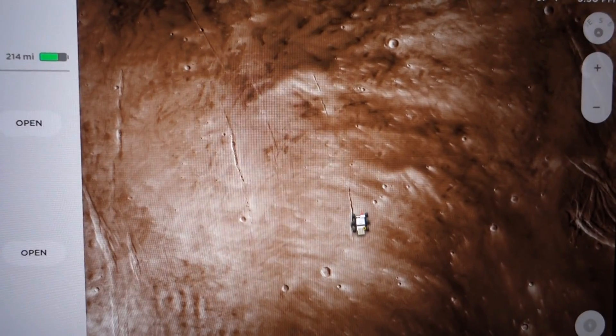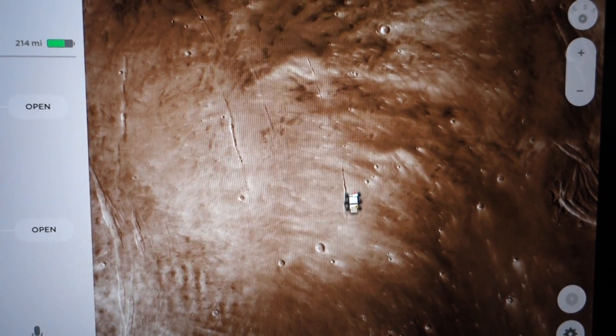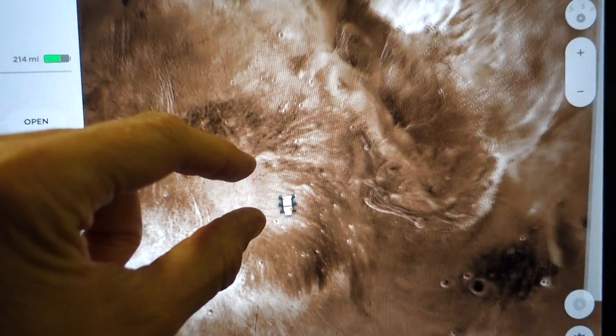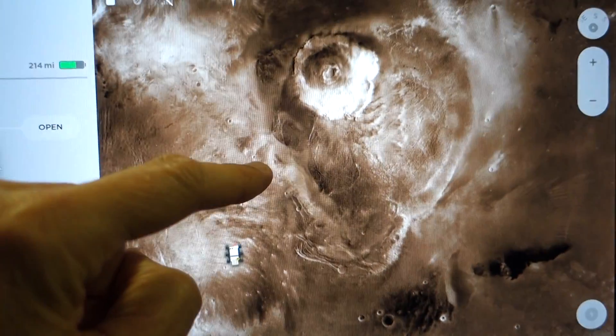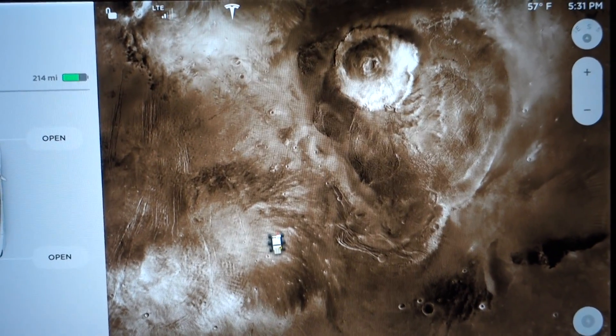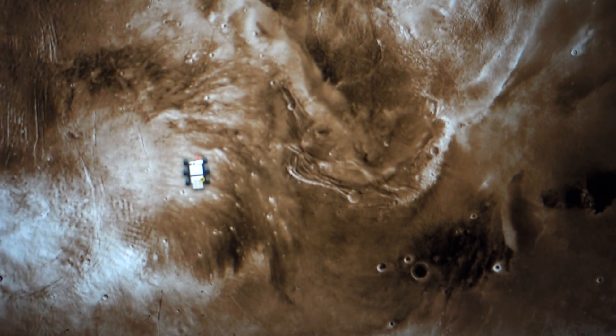If you want, you can go to Mars. What does that mean? Well, now the nav system is on Mars. All the features of driving work — I'm not actually driving right now, I'm taking this video — but everything works except traffic. It appears there's no traffic on Mars.